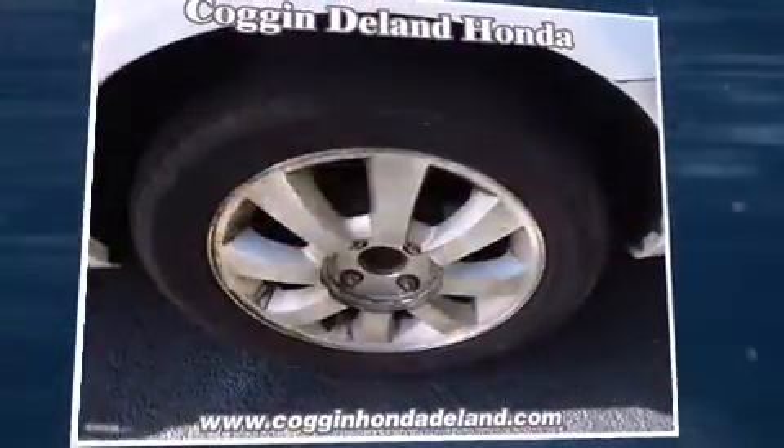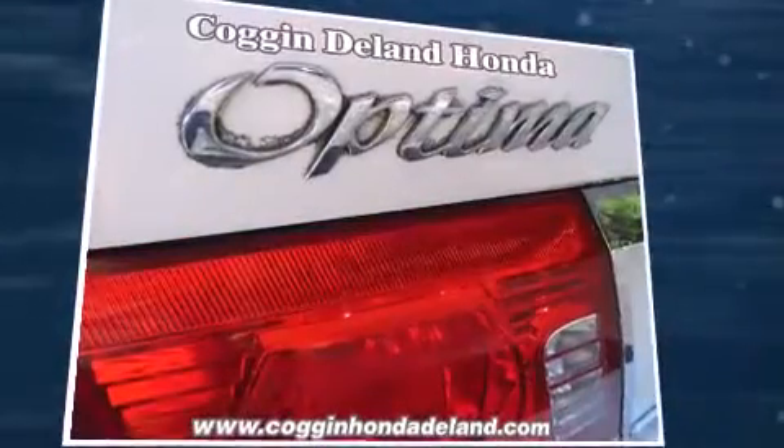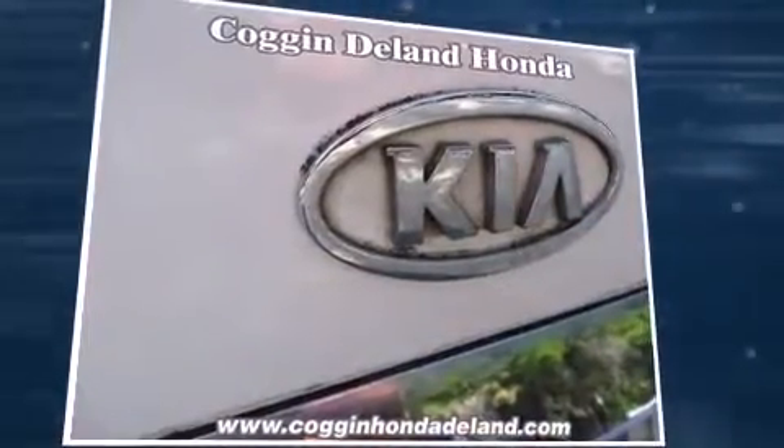Step into the 2005 Kia Optima. This four-door, five-passenger sedan provides exceptional value. It features a front-wheel drive platform, an automatic transmission, and a refined six-cylinder engine.